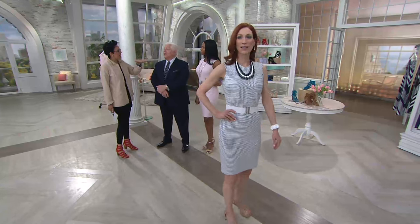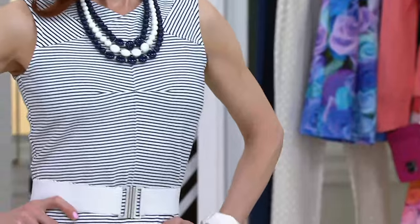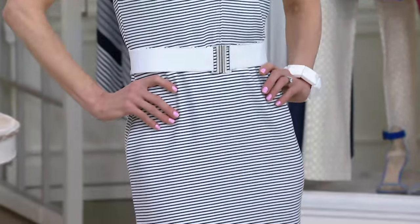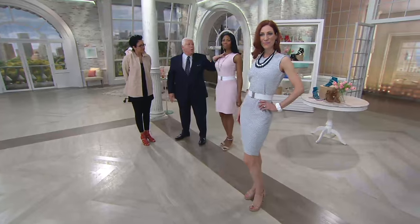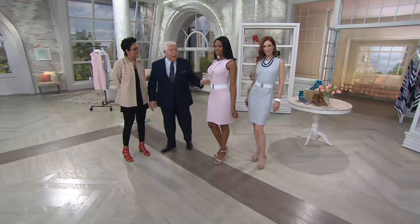Look at the way that the stripes are around the bust line. I think it works because it brings the eye there and gives you a nice definition. And the neckline is so nice because you could actually wear a choker up top, or have nothing, or pearls, summer beads, or a longer chain.